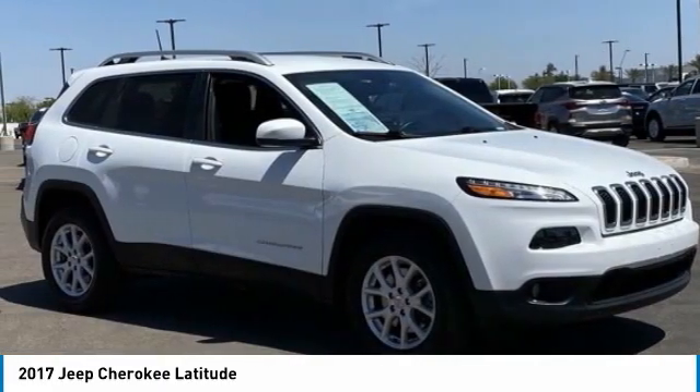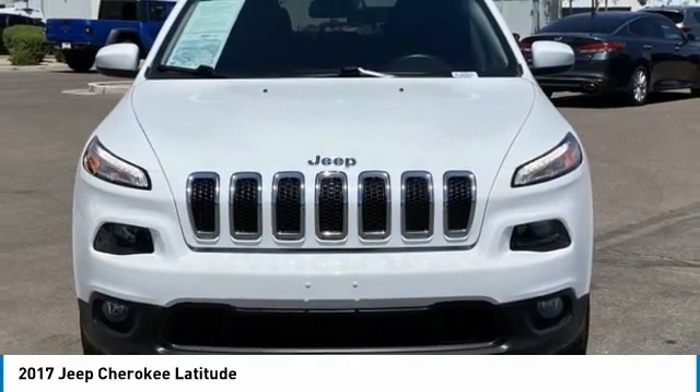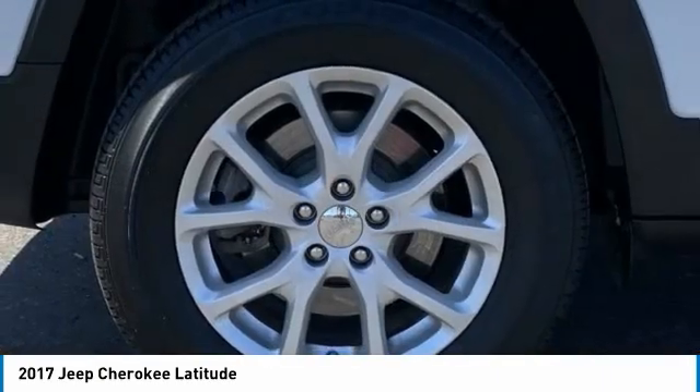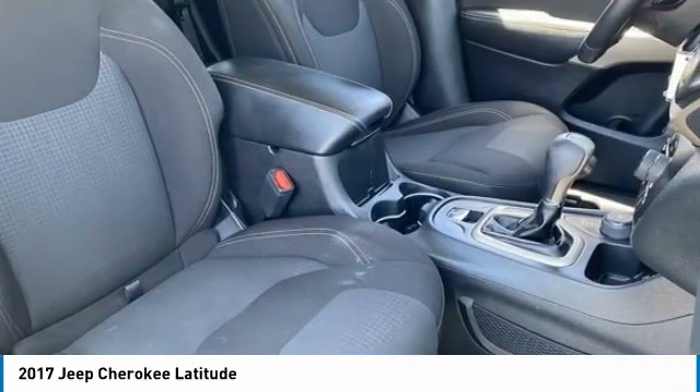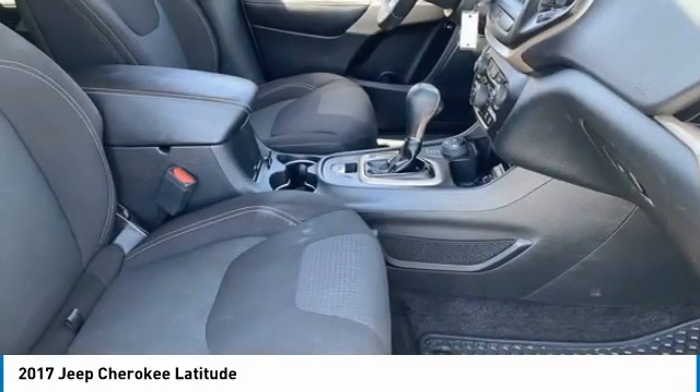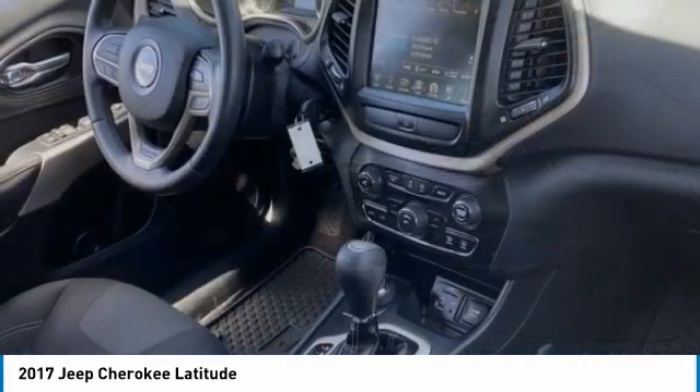Here are some of this vehicle's great options: four-wheel drive, tire pressure monitor, aluminum wheels, rear spoiler, brake assist, traction control, stability control, daytime running lights, engine immobilizer, HID headlights.